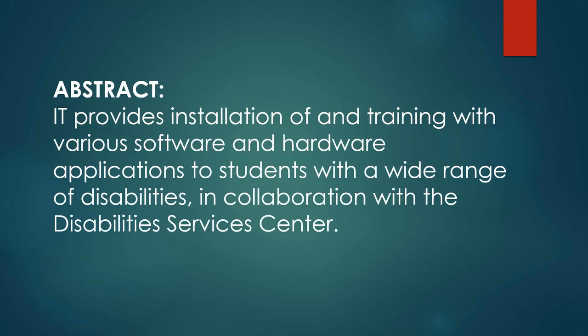IT here at USM provides installation of and training with various software and hardware applications for students with a wide range of disabilities, in collaboration with what is called the Disability Services Center here — previously known as the Office for Assistance to Students with Disabilities — and they recently made that change.